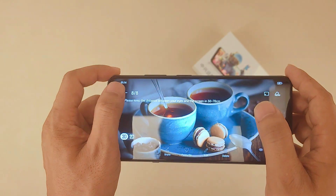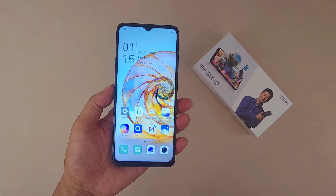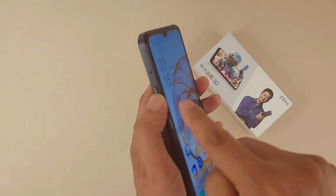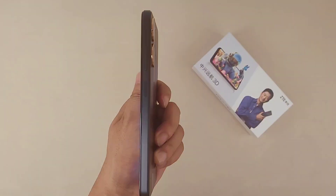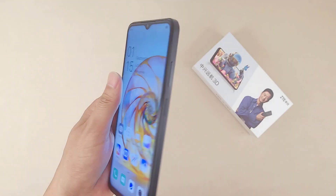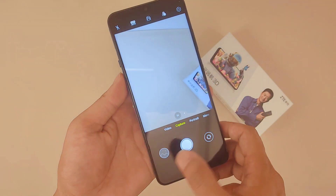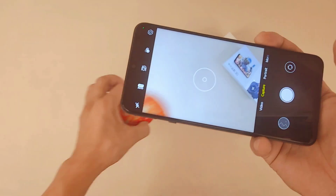Next, let's talk about the AI customized button. If you press it, it redirects you to the Migu application. Through the Migu application, you can easily find 3D videos to watch.